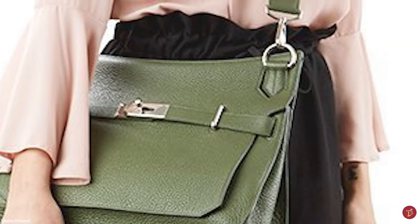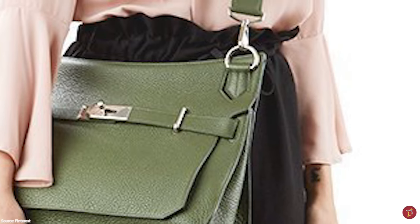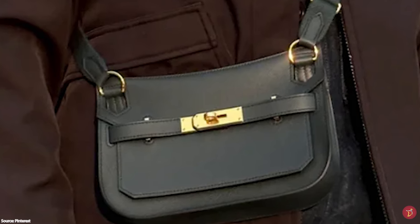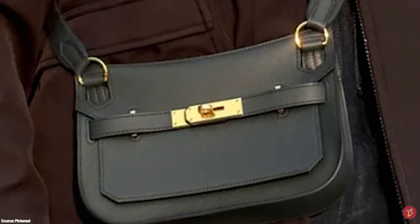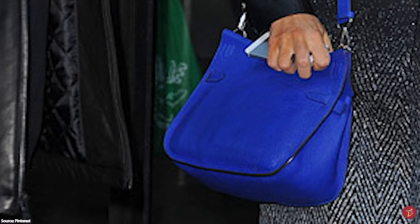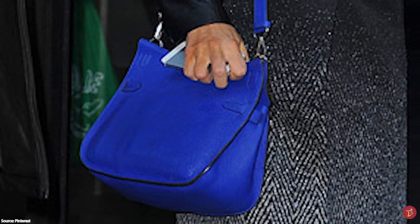The Hermès Gypsière bag is a classic, minimal, sporty, casual and timeless style that encapsulates all the Hermès hallmarks, designed for fashionistas seeking a more functional alternative to the more glamorous Hermès bags. It is the perfect chic messenger-style bag and the perfect travel companion.